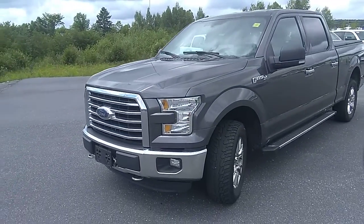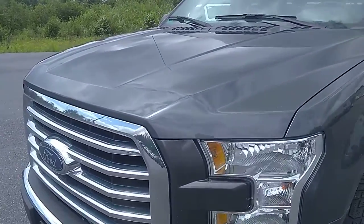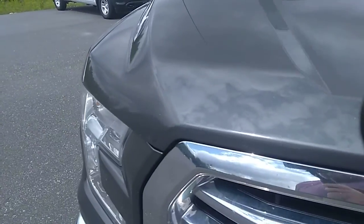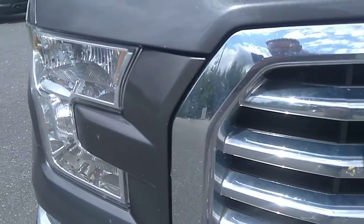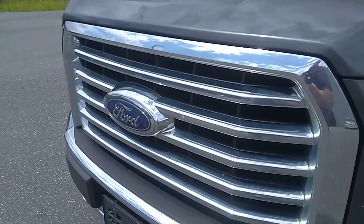It has about 173,000 kilometers on it right now. We're going to start off by looking at the hood here, just checking out the overall condition of the paint and that sort of thing. The front of the hood looks to be in good condition. Like I said, it hasn't been cleaned up yet so there are some bugs on it, but it's not too bad.